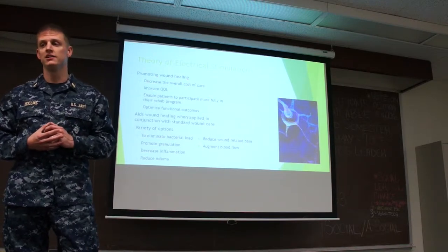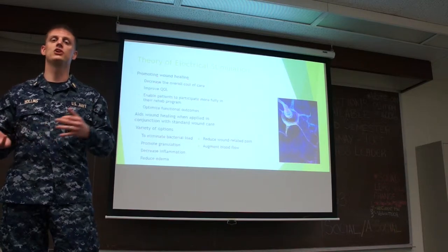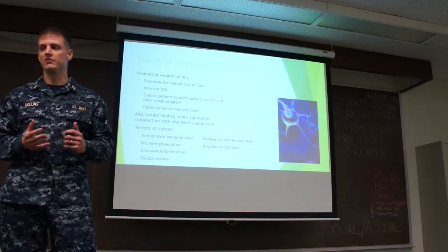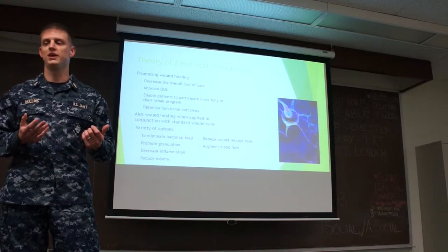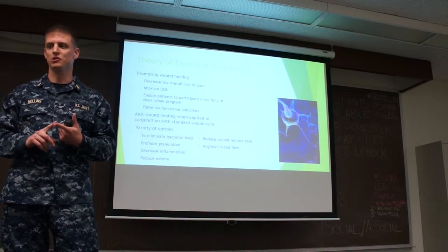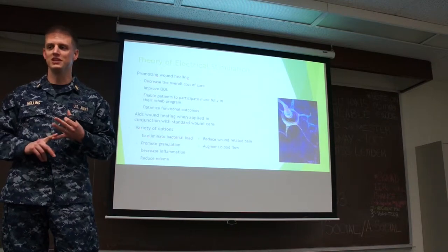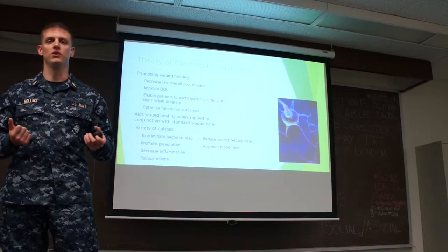Electrical stimulation can also aid wound healing, especially when applied in conjunction with standard wound care. There are a variety of options depending on the goals of treatment, the type of wound, and the condition of the patient. Specific things it can do include eliminating bacterial load, promoting granulation, decreasing inflammation, reducing edema, reducing wound-related pain, and augmenting blood flow.